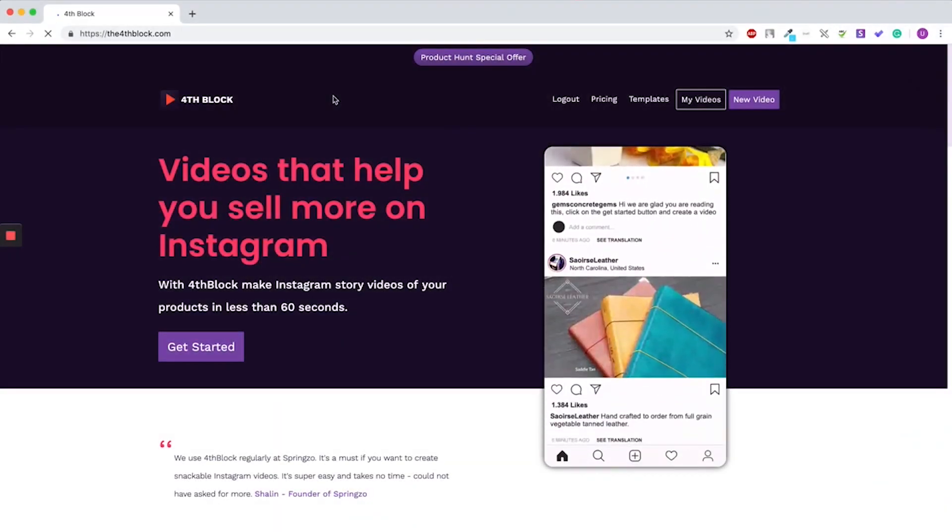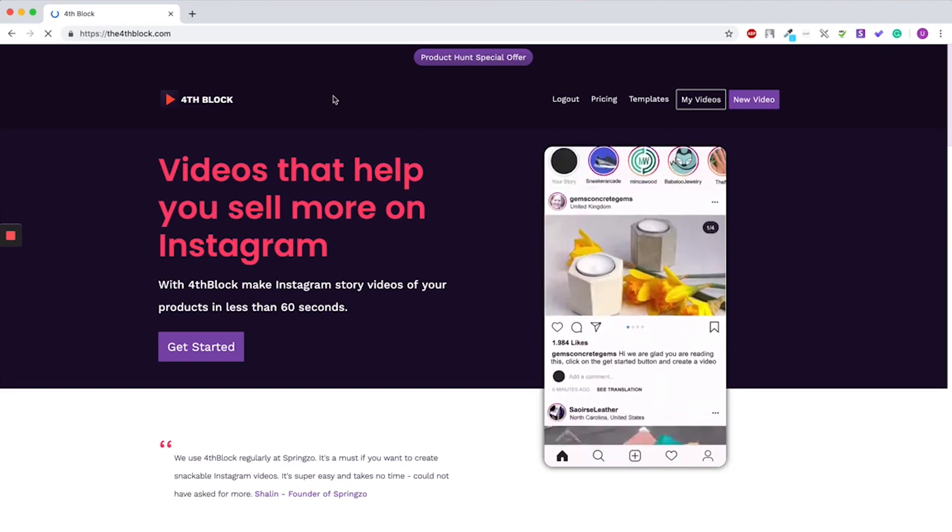What's up Pitch Grounders? My name is Jakub, I'm CMO of Pitch Ground, and in today's video we are talking about The Fourth Block. The Fourth Block is an amazing tool which helps you to create kick-ass vertical story content on all the major platforms such as Instagram, Snapchat, Facebook, Messenger, and so on.